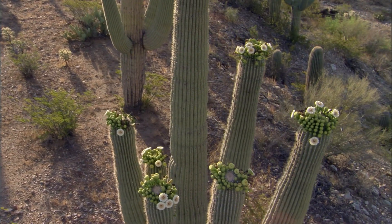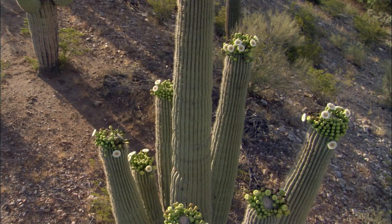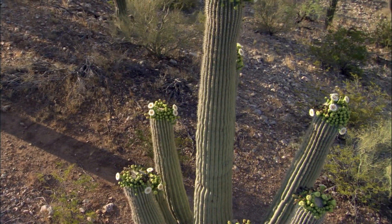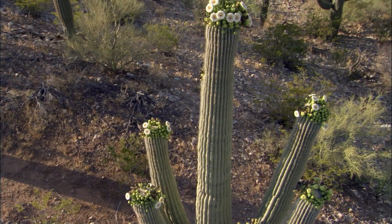The scarcity of rain determined the shape of this icon of the desert, but water, scarce though it is, has also, like the wind, shaped the land itself.